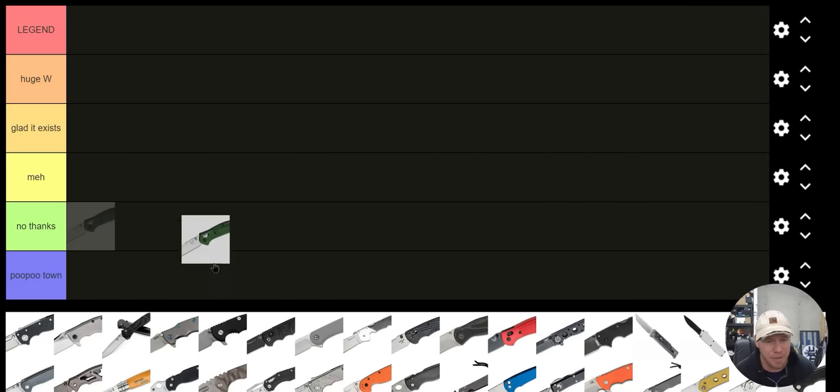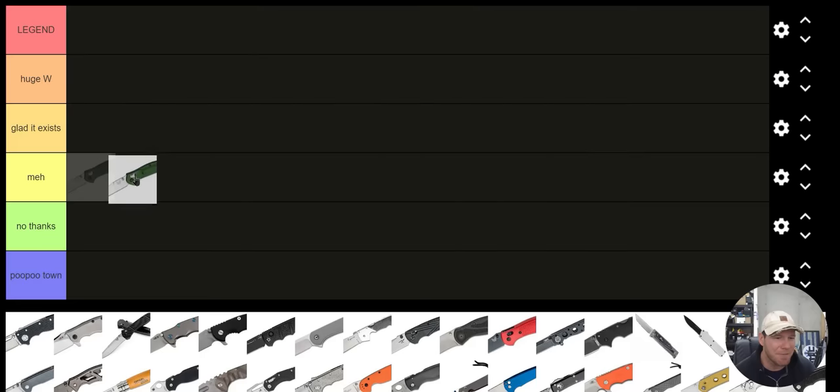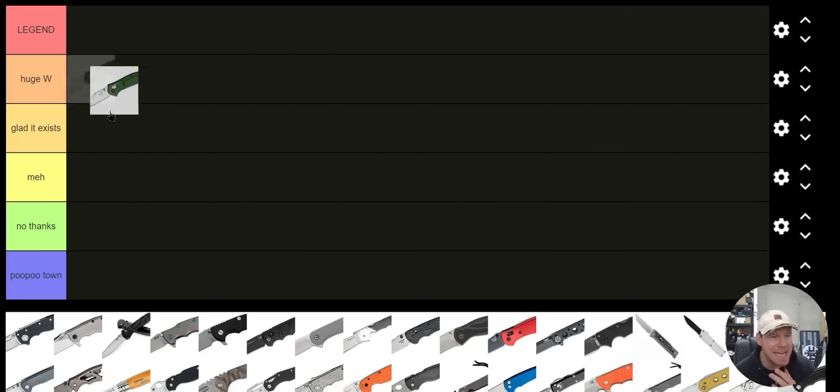The images aren't perfect but I think there's enough there that you'll know what's going on. How about the Benchmade 940? I'm going to go with 'Glad It Exists.' I used to EDC this knife a lot. It's not my favorite thing in the entire world, but I'm glad it exists — that's really all there is to say about that.